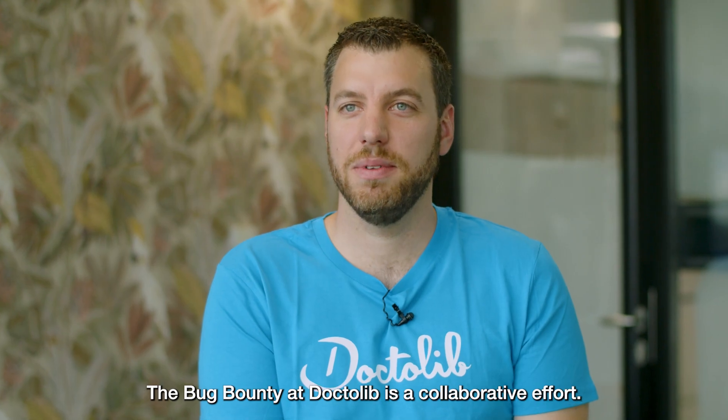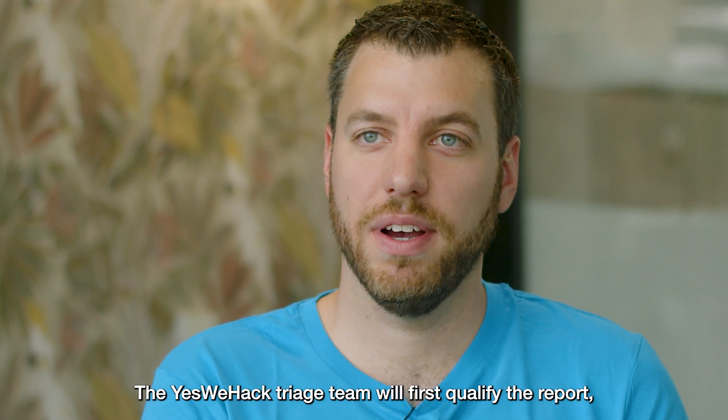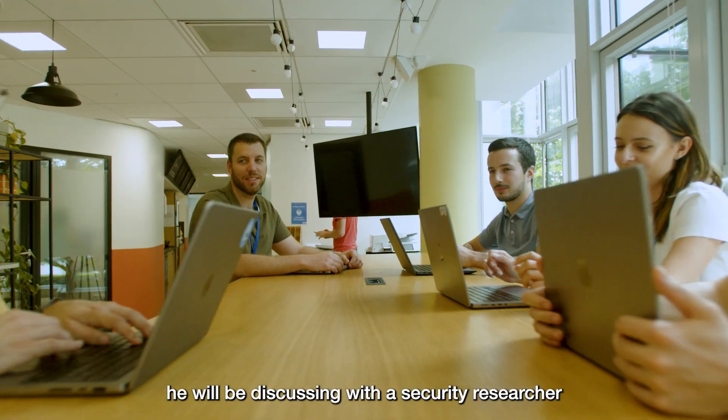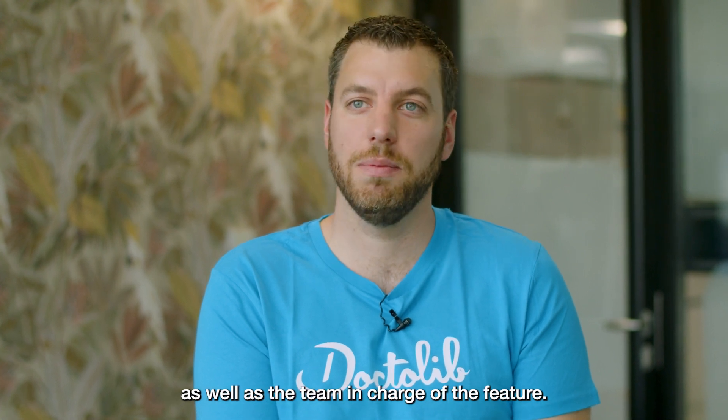The Bug Bounty at Doctolib is a collaborative effort. The YesWeHack triage team will first qualify the reports, and then a security specialist from our team will take ownership of the entire bounty process. We will be discussing with the security researcher as well as the team in charge of the feature.